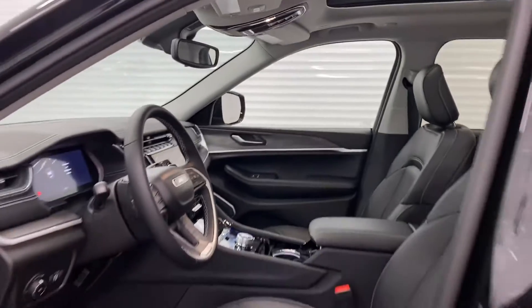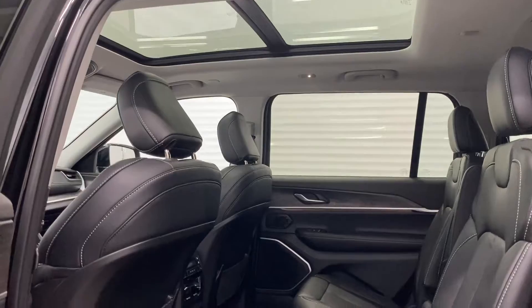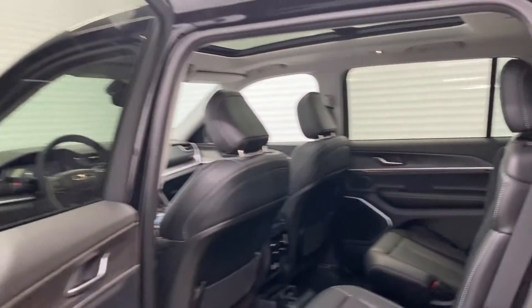Making our way to the back here, you do see that you have your rear heated seats which are the captain's chairs. You do have your two USB ports along with your two USB Type-C ports and your rear AC as well. And the third row also comes with two USB ports and two Type-C ports as well.